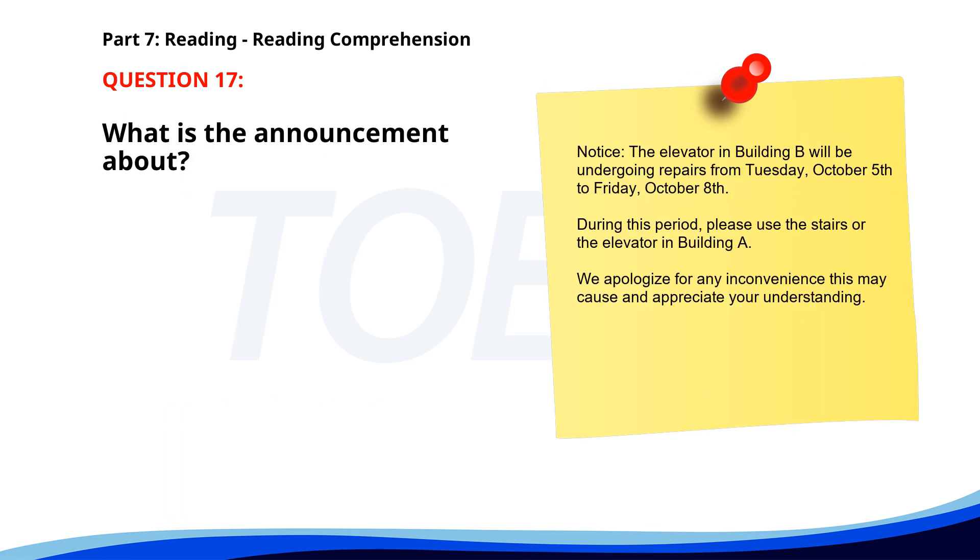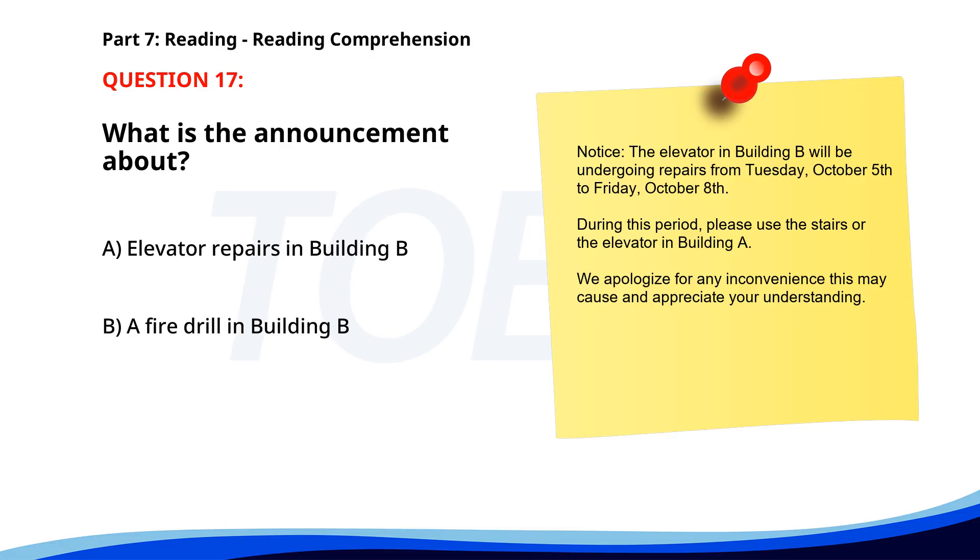Number 17. Notice. The elevator in Building B will be undergoing repairs from Tuesday, October 5th to Friday, October 8th. During this period, please use the stairs or the elevator in Building A. We apologize for any inconvenience this may cause and appreciate your understanding. What is the announcement about? A. Elevator repairs in Building B. B. A fire drill in Building B. C. A new parking policy. The correct answer is A: Elevator repairs in Building B.